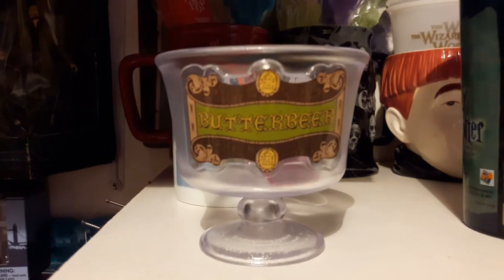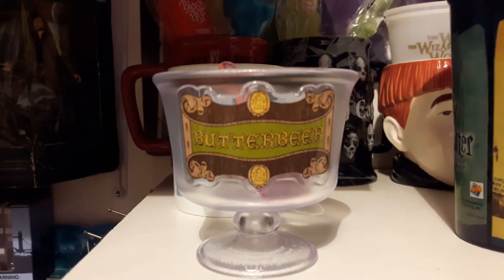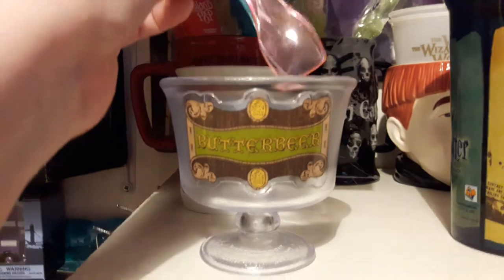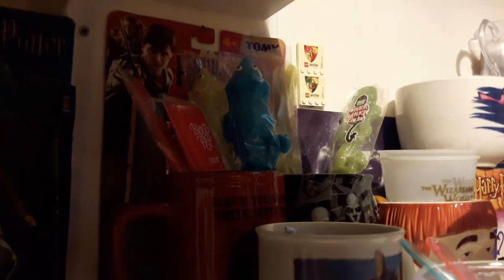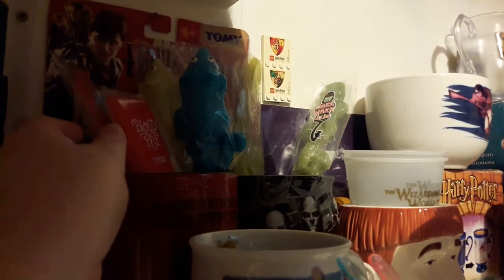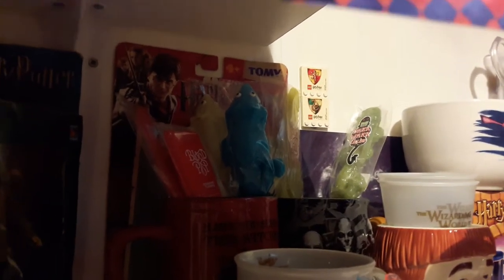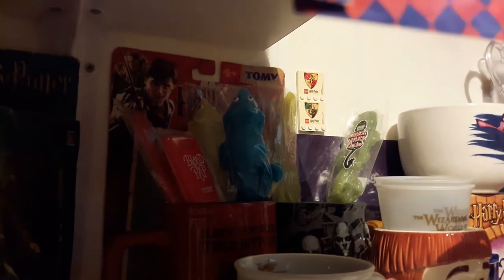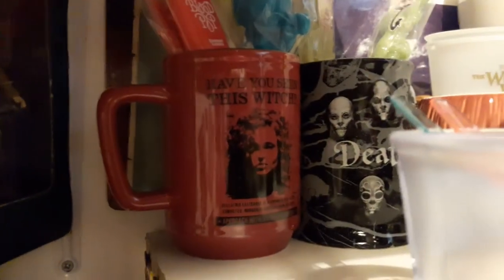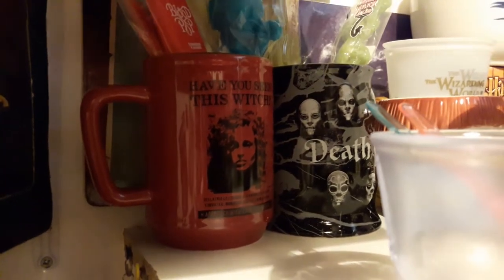Moving on, we have my Butterbeer ice cream cup. If you buy Butterbeer ice cream at the tour, you get to keep your cup — and because I'm a bit sentimental, I actually kept my scoops as well. At the back there are various lollies: a blood pop, two of the ice mice, some sugar quills, and a dark mark. They're around £3 to £4 each. And the cups the lollies are in are also from the Studio Tour.